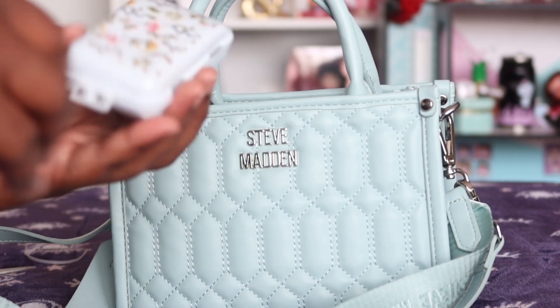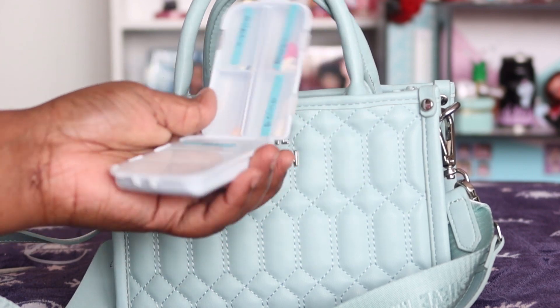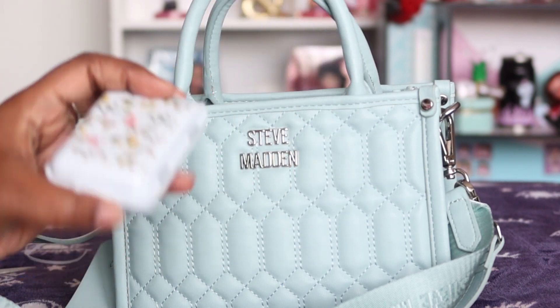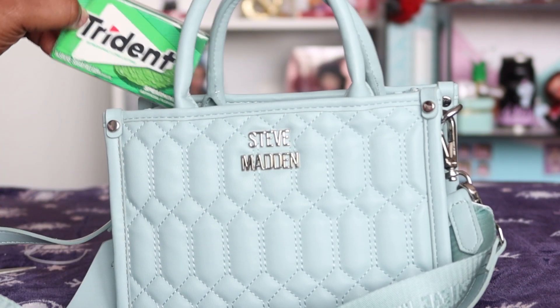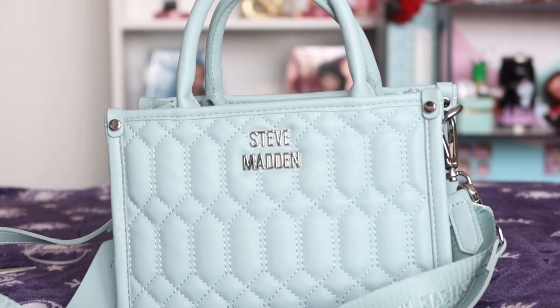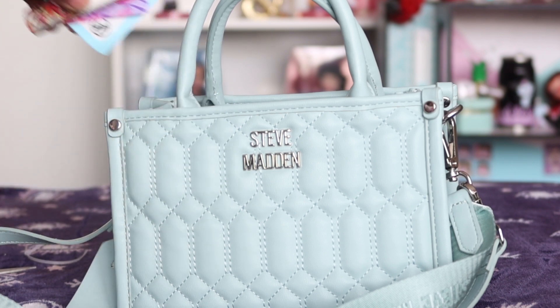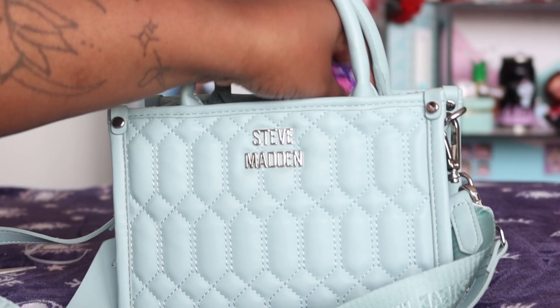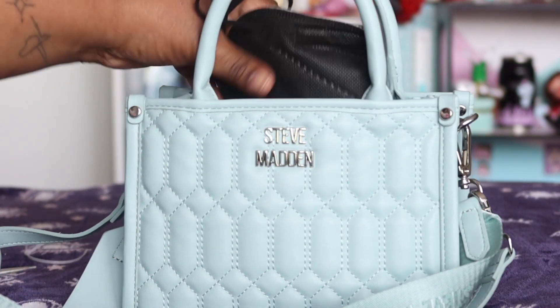I have my convenient pill case — I got this for my vacation last year and it has really come in handy for my purse. It also matches! I have a little bit of everything in there, some tried-and-true essentials. And a mask, of course, because the pandemic is not over.